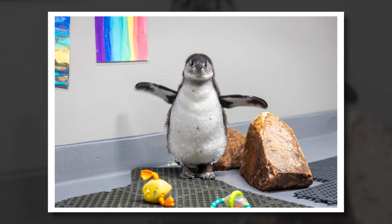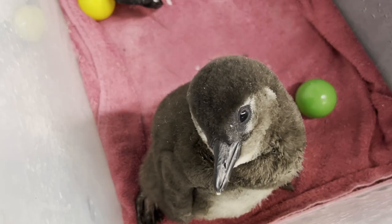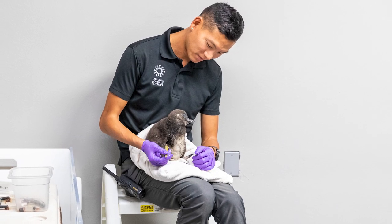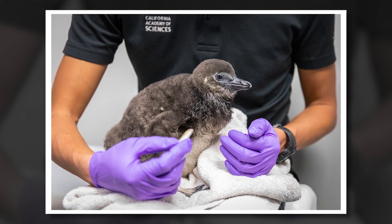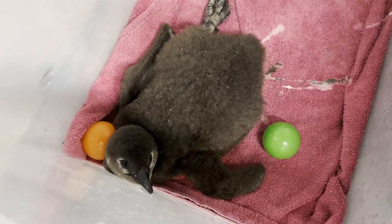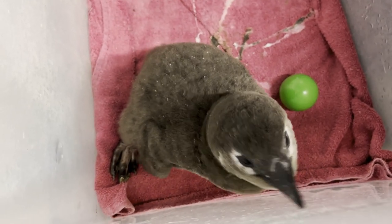Our two chicks are actually about a month apart in age, and that's huge developmentally for penguins. The younger one, Ozzy, she's eating a ton of fish. She's a little bit of a roly-poly and she's really cute — she still is covered in fluff. Her wings are kind of floppy; they haven't stiffened up. And she's got a little bit of sass.